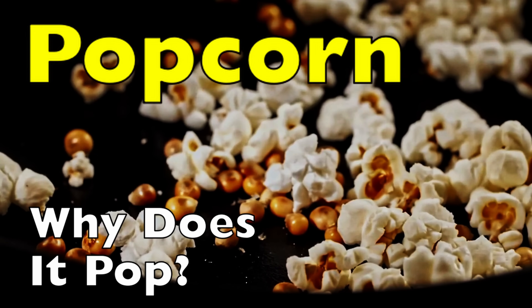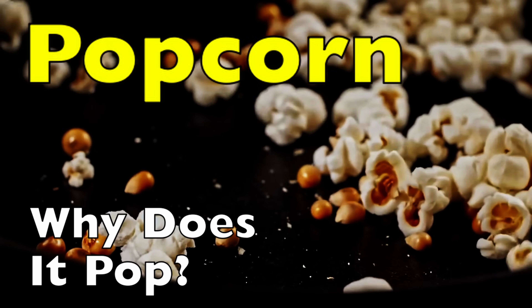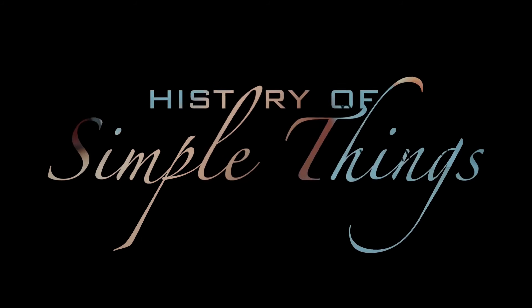Stay tuned as we break down the science, the history, and even a few surprising facts about popcorn, right here on History of Simple Things.